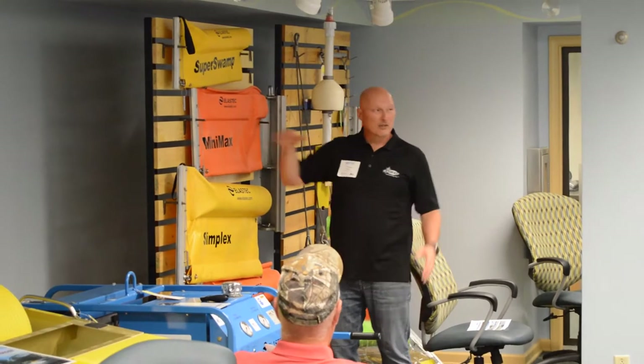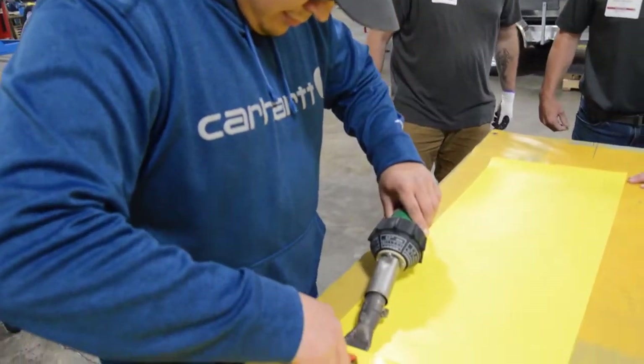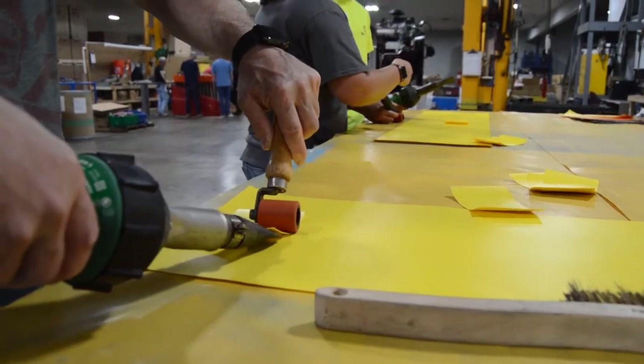Trevor Miller with SWAT Consulting is inside speaking to our attendees about river safety and proper booming techniques. Over here we're doing some boom repair where we actually patch the vinyl fabric that we make response booms out of.